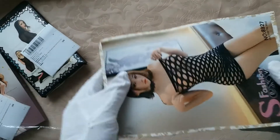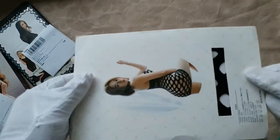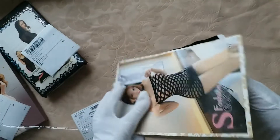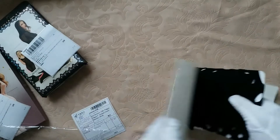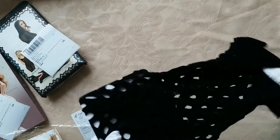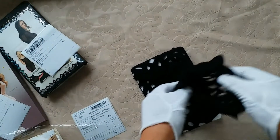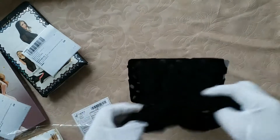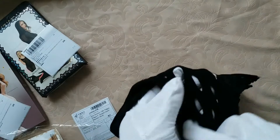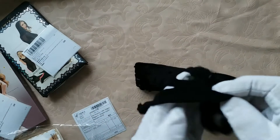First we have to open the box and see what's actually inside. This is the packing — it's nice and clean. This is the design; it's made of nylon material, so it's soft and stretchy.